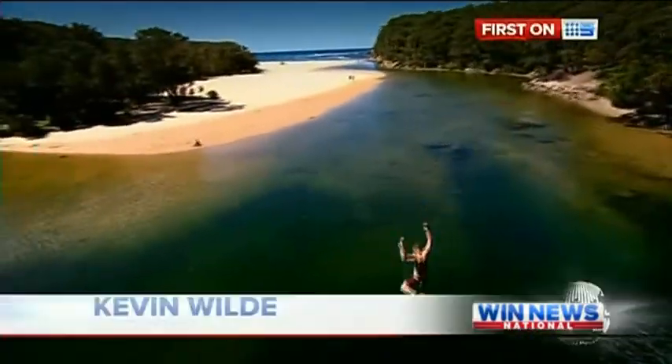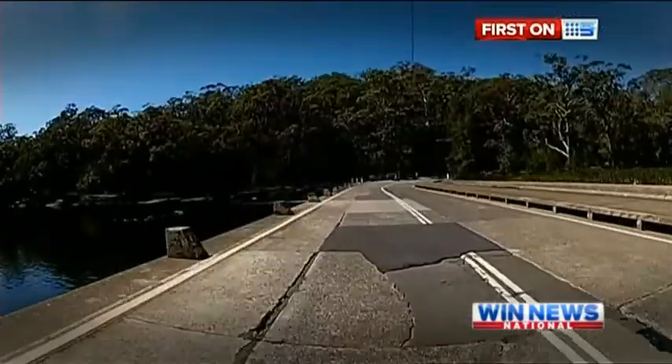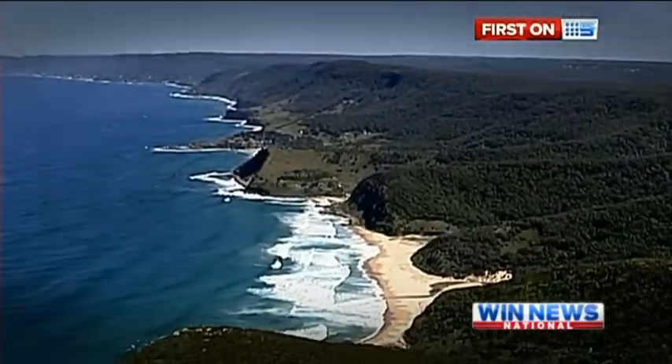This could easily be on a tropical island, but instead it's just a short drive from Sutherland at Watermola in the Royal National Park.